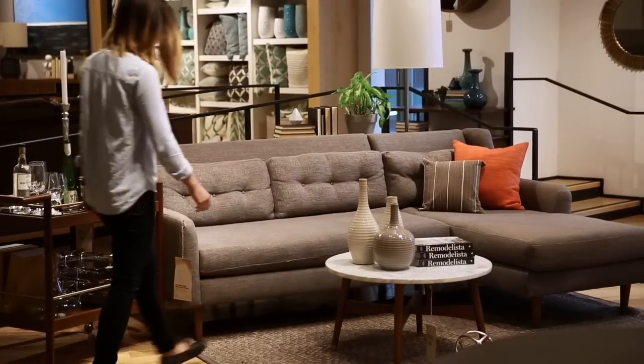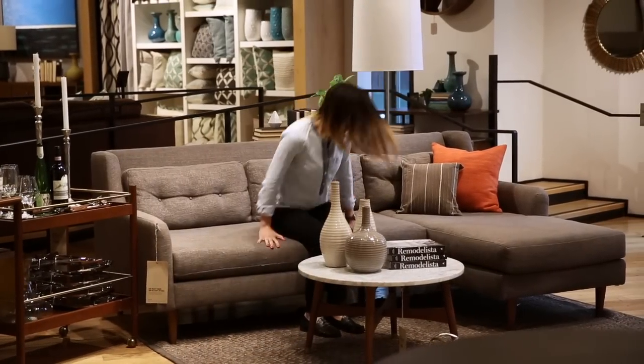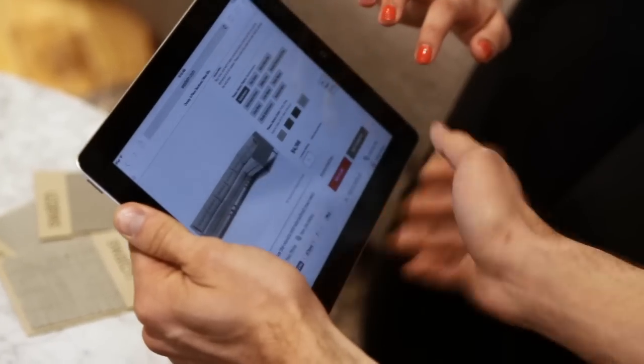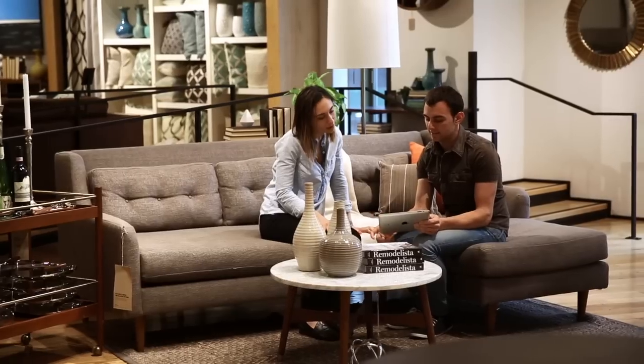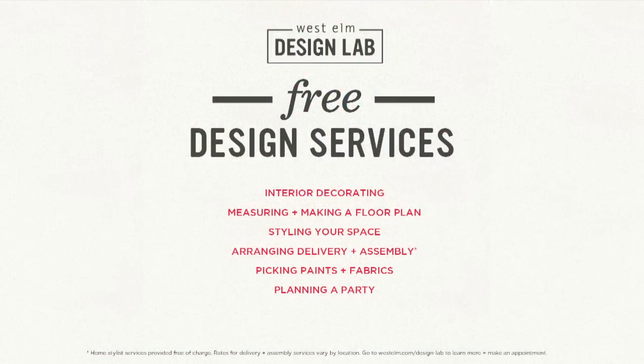If you need help choosing the Crosby that's right for you or measuring for delivery, talk to one of our free home stylists. They can even make an in-home visit to help you decorate your living room. Stop by a store or give us a call — we're here to help.